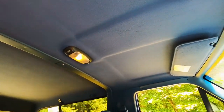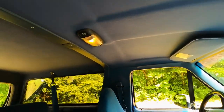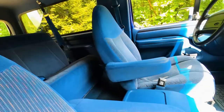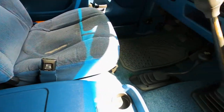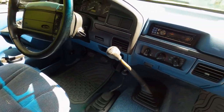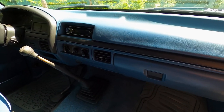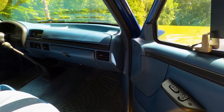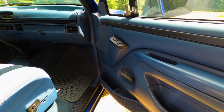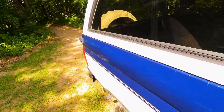The headliner is in great shape — a couple marks here and there, but it's not droopy or anything like that. The seats have a little bit of wear marks; the driver's seat is obviously a little worse. It's got an aftermarket head unit, but that's really the only non-original part I can find on this thing. Everything works as expected, so it's a great truck.